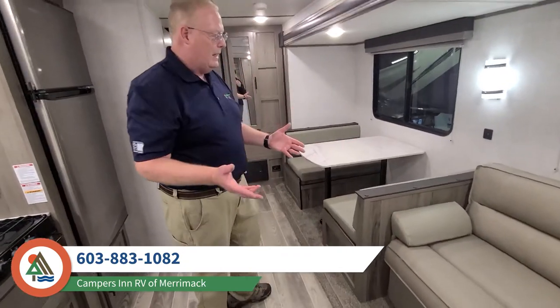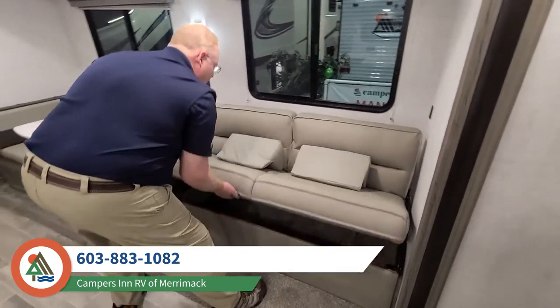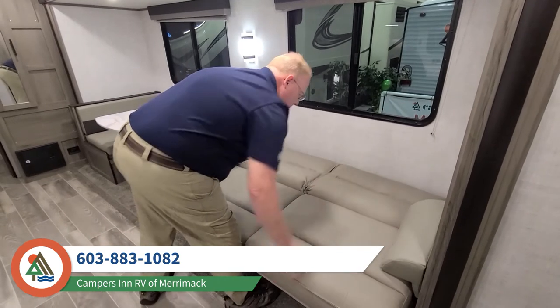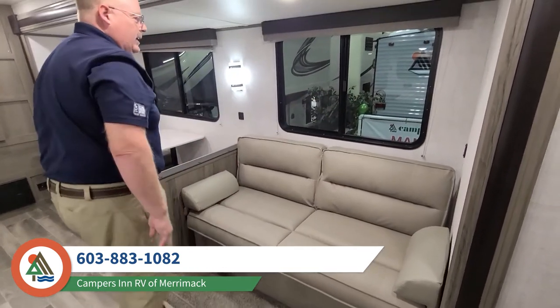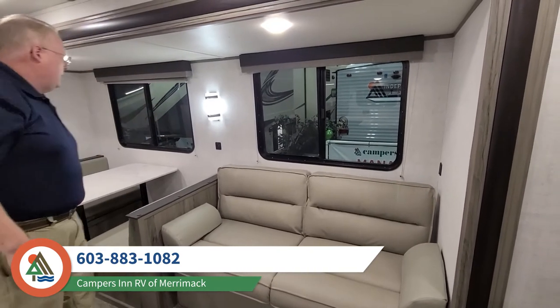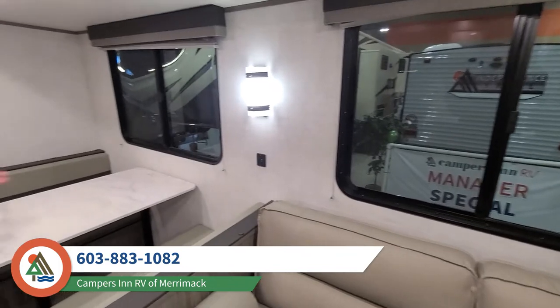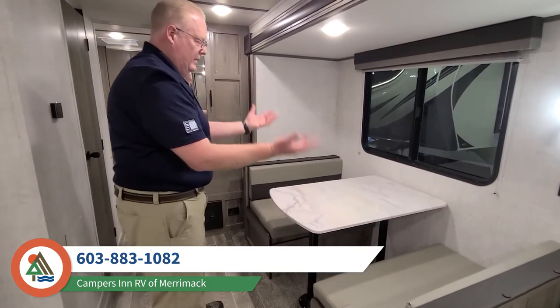We have a beautiful jackknife sofa, and it's woven vinyl — really easy to clean. It folds down easily for sleeping, with USB plugs right there so you can plug in a phone. There are also USB plugs on the other side so mom and dad can keep their phones charged while eating breakfast. This turns into a bed as well, nice and easy.